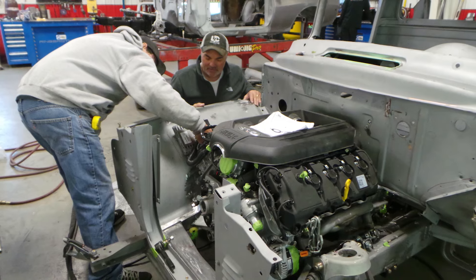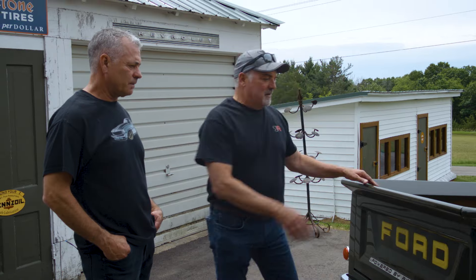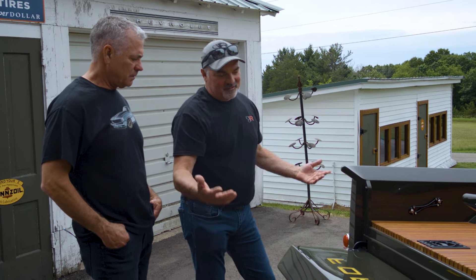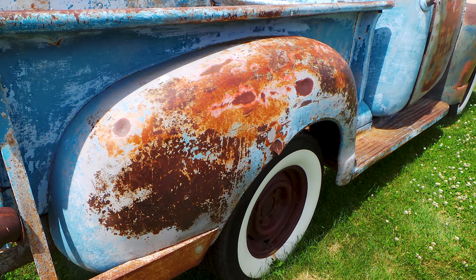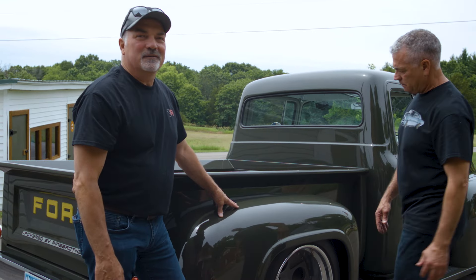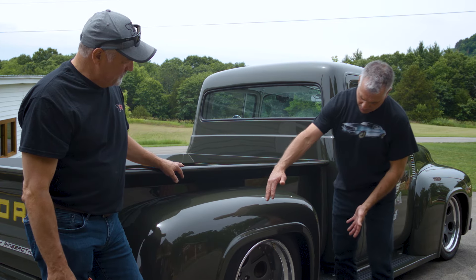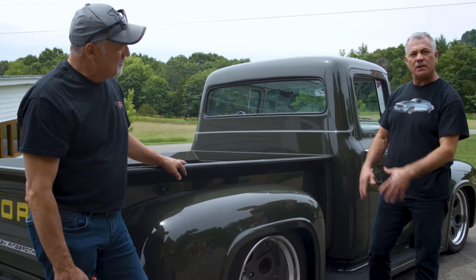This entire truck was hand-built, including the entire box and the tailgate. The tailgate's kind of cool the way it opens — you just basically pull down on it, and it stays open, and then it just shuts automatically. The cab is original. The rear fenders are actually widened quite a bit to get that big tire underneath them. But also, this area was shortened up to give it just a little tighter look.